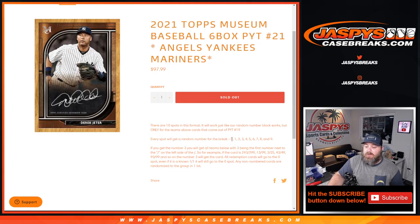For example, if the card is 243 out of 299, 13 out of 299, 3 out of 25, 43 out of 49, 93 out of 99, and so on — number 3 will get the card.